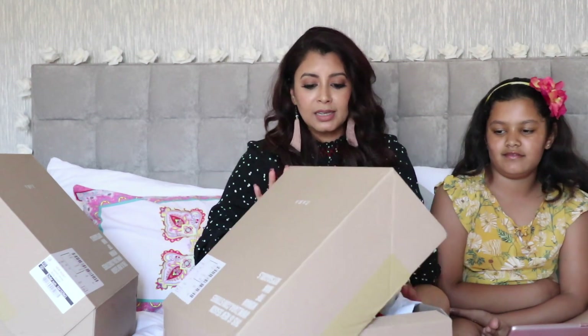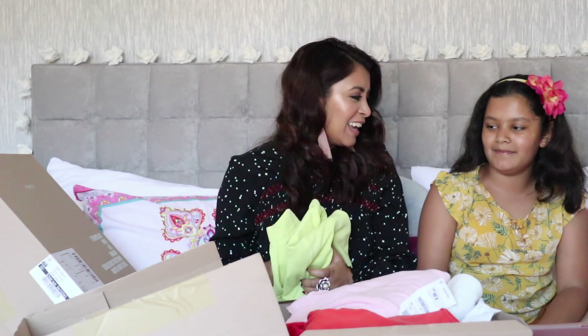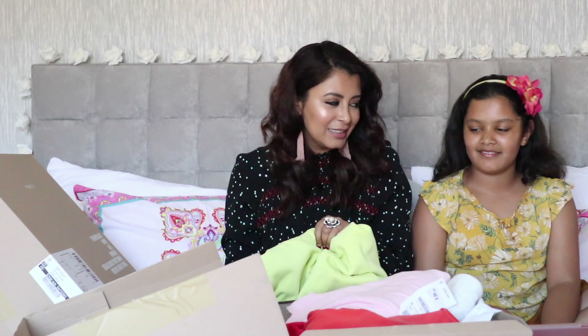I've got two huge boxes, one on this side, one on this side. Let's start with this one and see what we've got — it's got tons as you can see. Now this has a funny story: I ordered a really big size for Sia and it fits me, so I'm sort of swiping it from her.